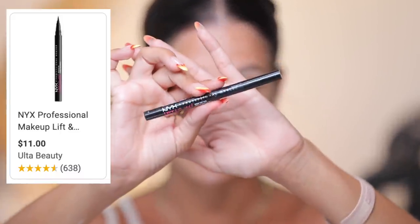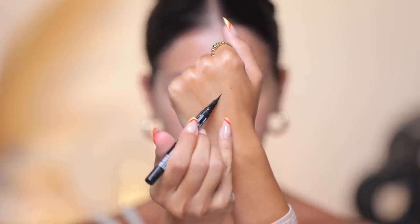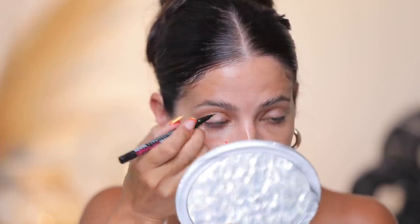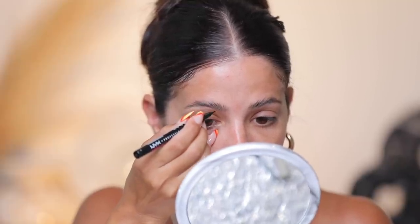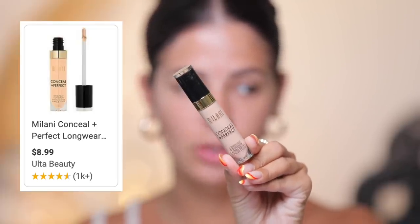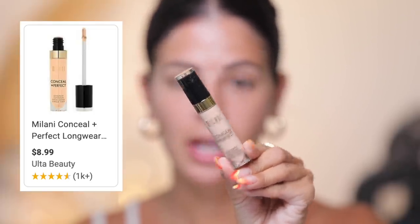I'm going in with the Lift and Snatch from NYX. I've talked about it a bit — it is a newer product but it is a total dupe for the Glossier Brow Flake. The color I'm using is Brunette. I'm going to use the magnifying side of my mirror, and this is so nice because you can create these little hair-like strokes. It leaves the brow looking quite natural — I'm so into it.